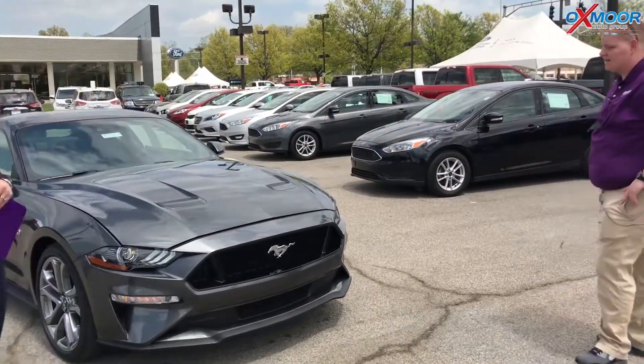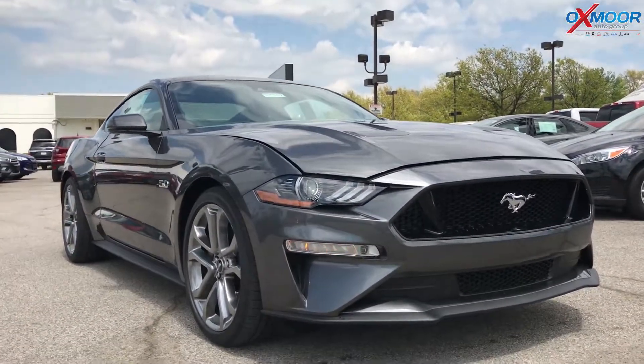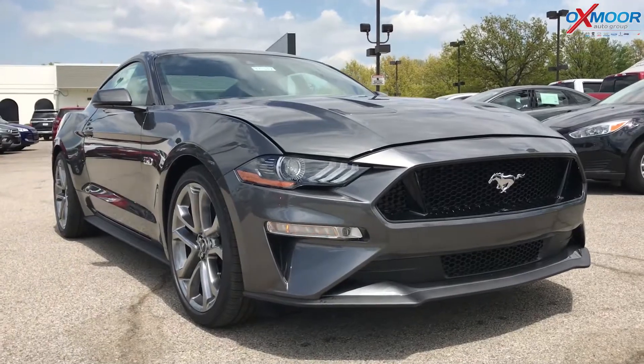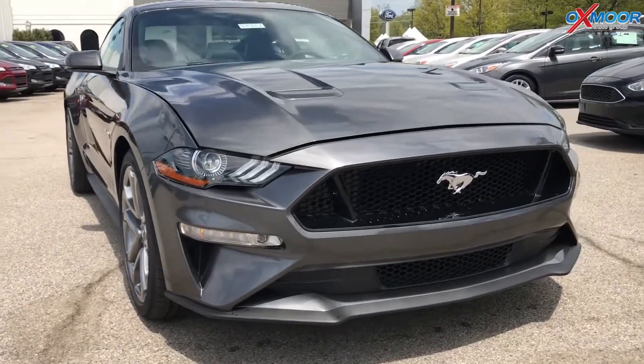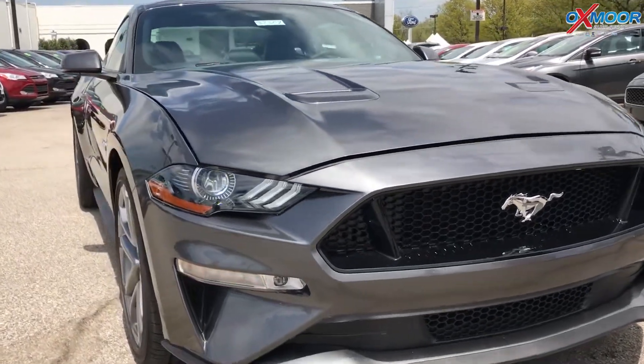The 2018 is a redesign from the 2015 to 2017 body style. It is similar but there are a few differences — it's a little bit more aerodynamic. I also want to show off the headlights, which are really sweet. It's all LED headlights.